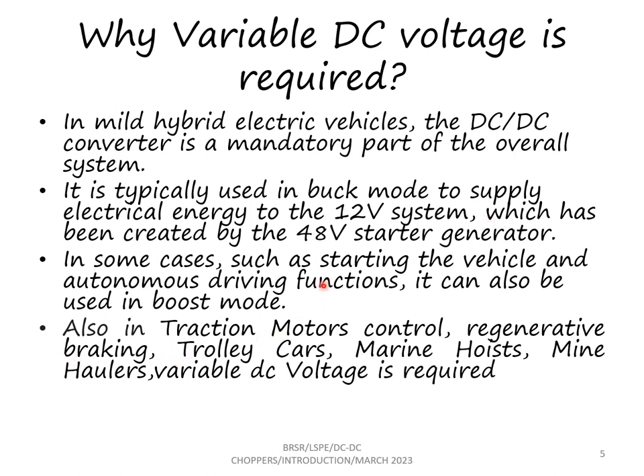Also, DC choppers are required in traction motor control, in regenerative braking, trolley cars, marine hoists, mine haulers and many other applications.